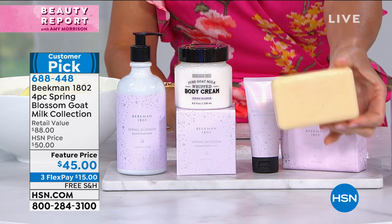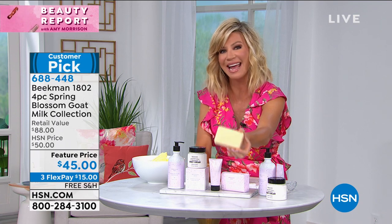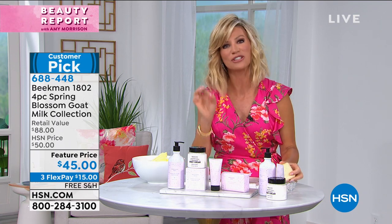The milk bar soap is another $15. So it's an $88 value that we have today, basically at 50% off.